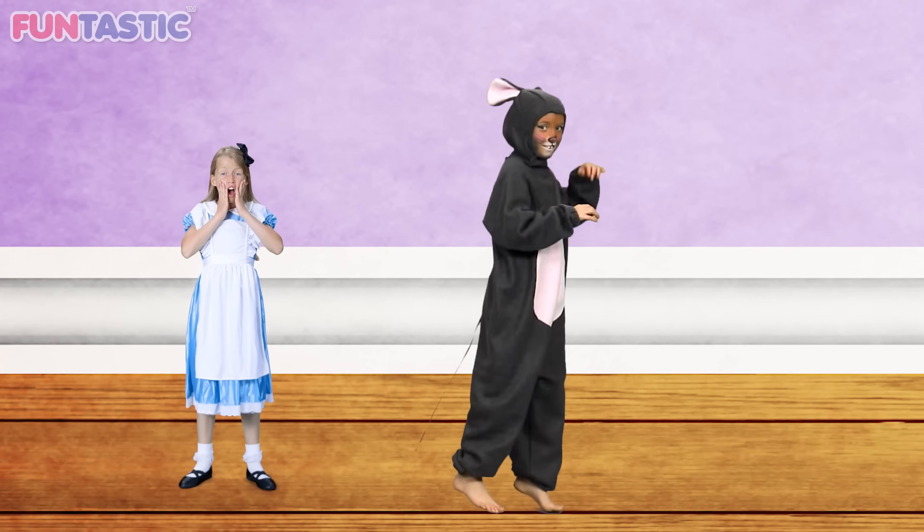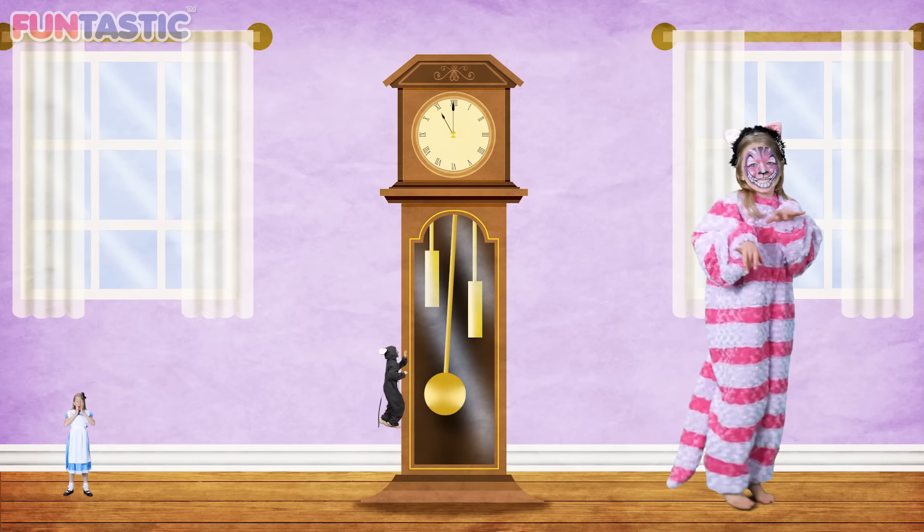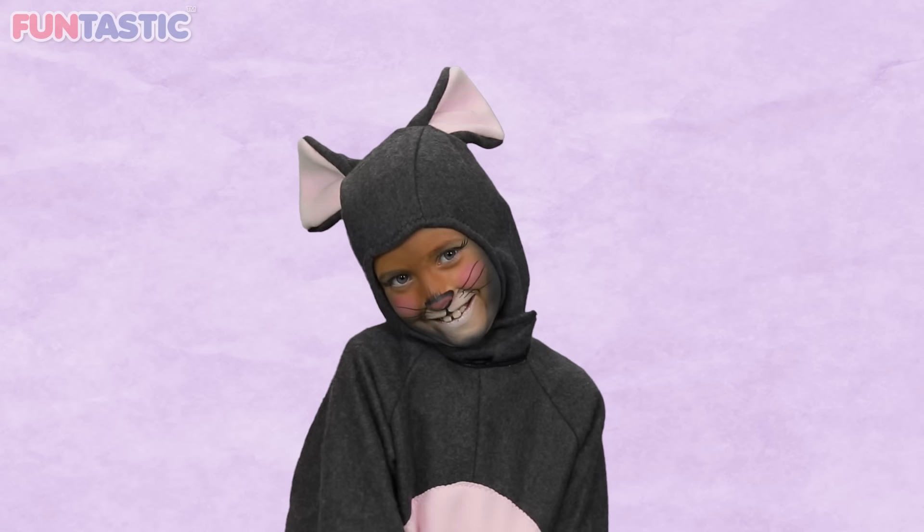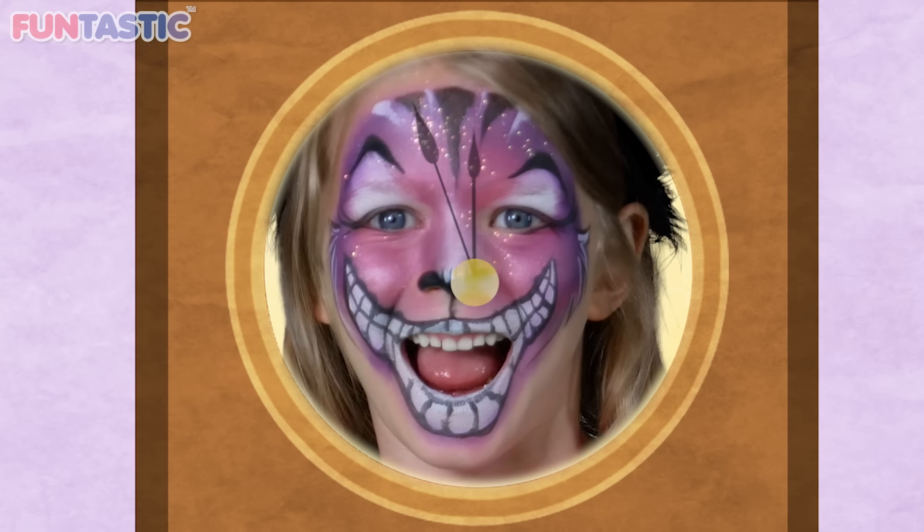Hickory diggory dock, the mouse ran up the clock. The clock shook when the mouse ran down. Hickory diggory dock. One!